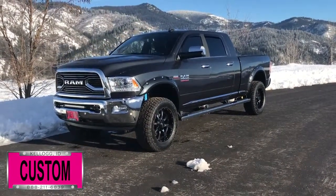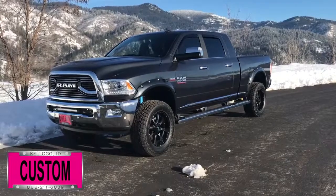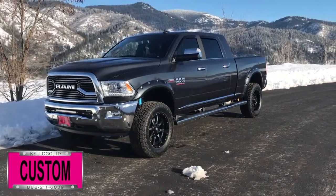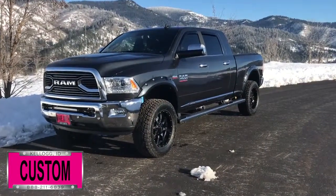Here at Dave Smith Motors, we pride ourselves in doing customized accessories better than anyone. Today I want to give you a quick look and walk around this brand new 2018 Ram 2500 Longhorn Mega Cab 4x4. This is a prime example of what our Dave Smith customs team can do for your new truck.